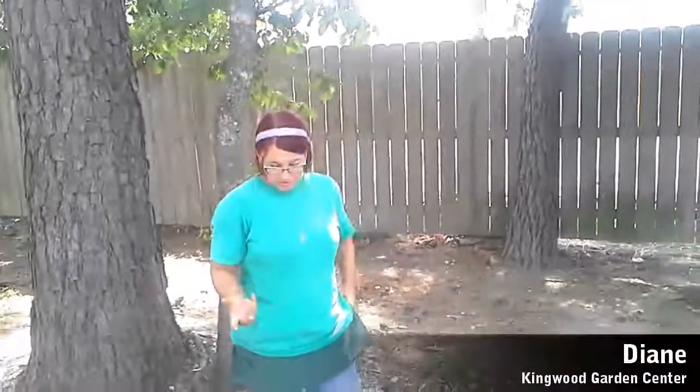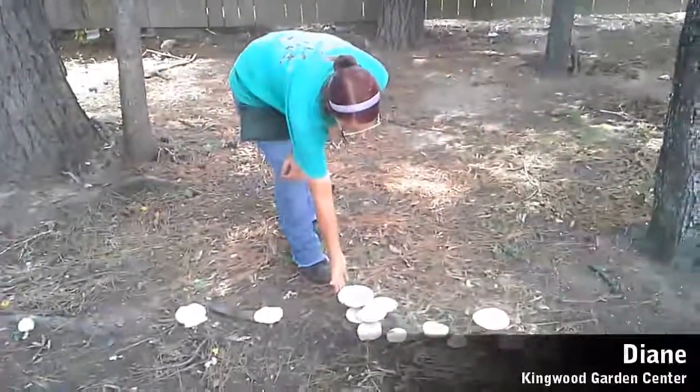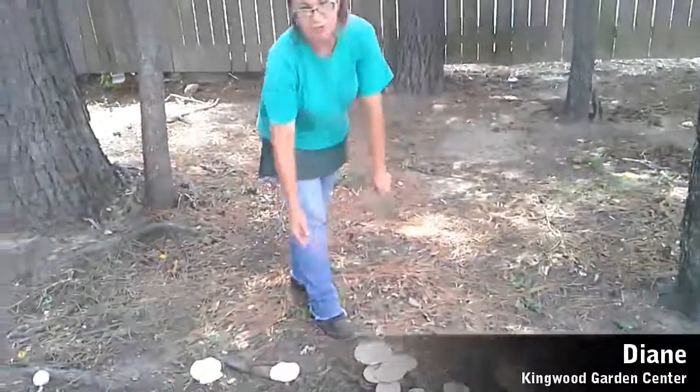We've been fortunate enough to have some beneficial rain these last couple weeks, and one of the results is that sometimes the ground sits very wet. In areas where there's a lot of organic matter that's in the process of breaking down, we'll start to see mushrooms pop up. These are some examples of the mushrooms that you'll see coming up in the soil right now.